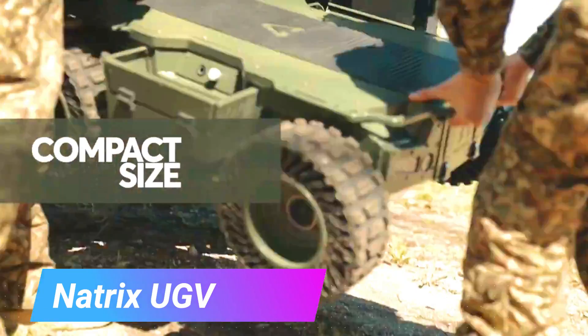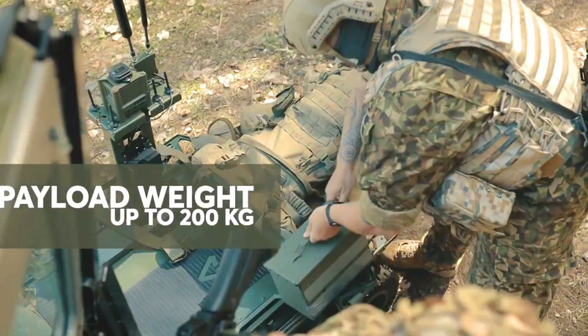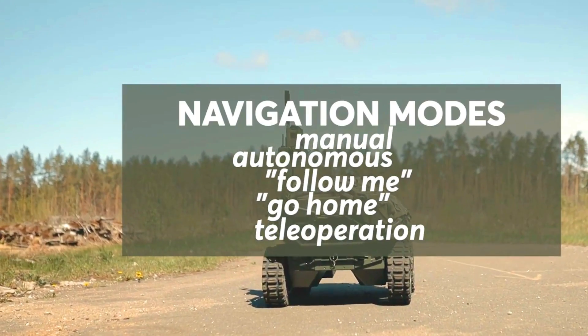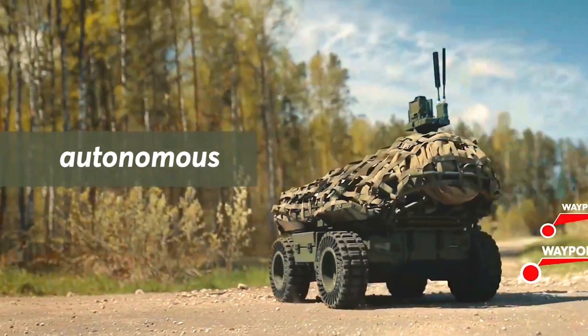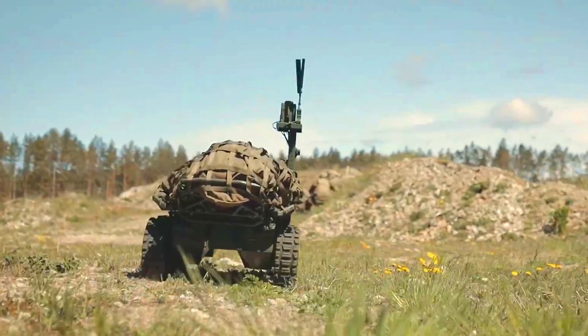The Natrix UGV is a versatile, modular unmanned ground vehicle developed by Rasa Defense Systems. It is designed to support a variety of military and civilian missions, including reconnaissance, surveillance, logistics, and casualty evacuations. The Natrix UGV is equipped with a variety of sensors, including cameras, radar, and a laser rangefinder.